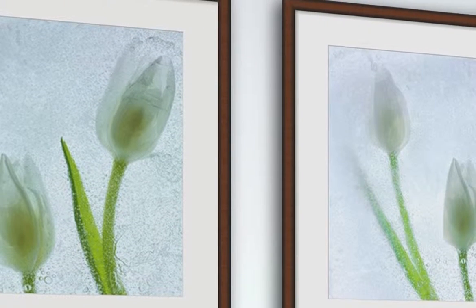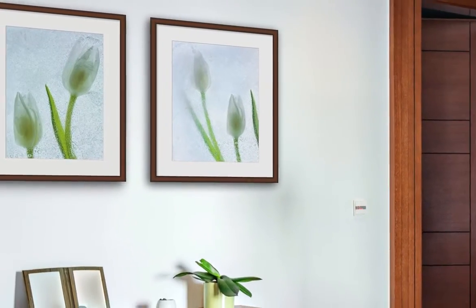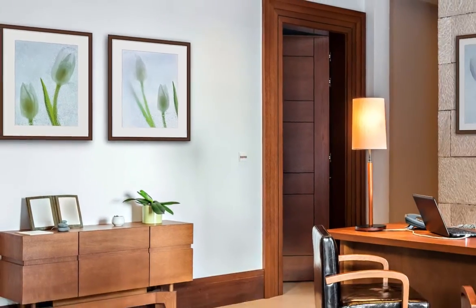When creating your art pieces, use light colored mattes to complement the artwork. Then you can finish your piece with dark colored frames, such as a brown frame, to let it stand out.